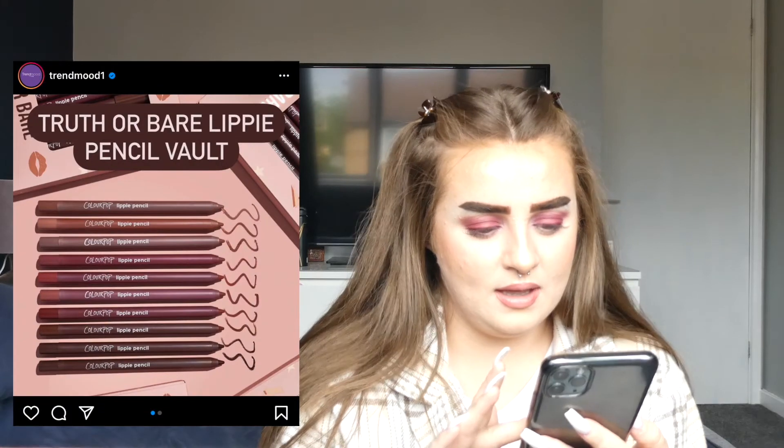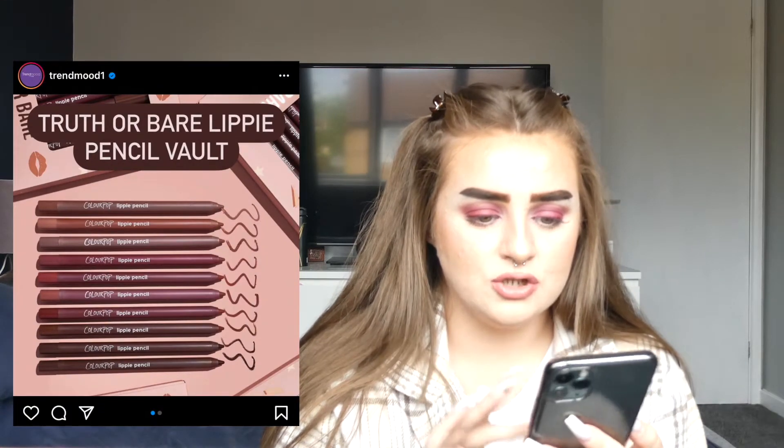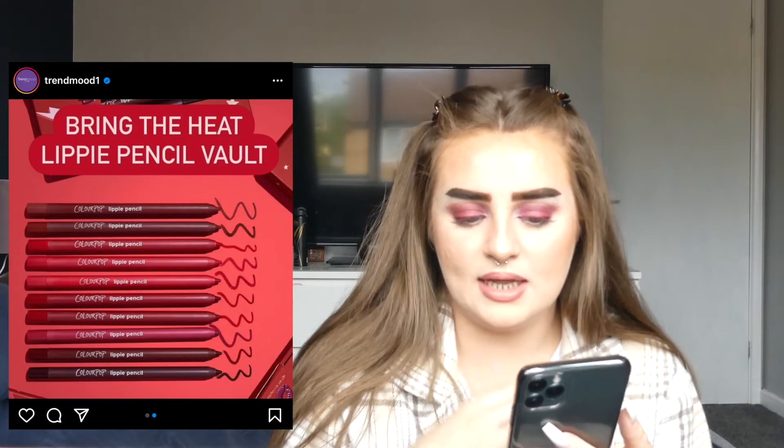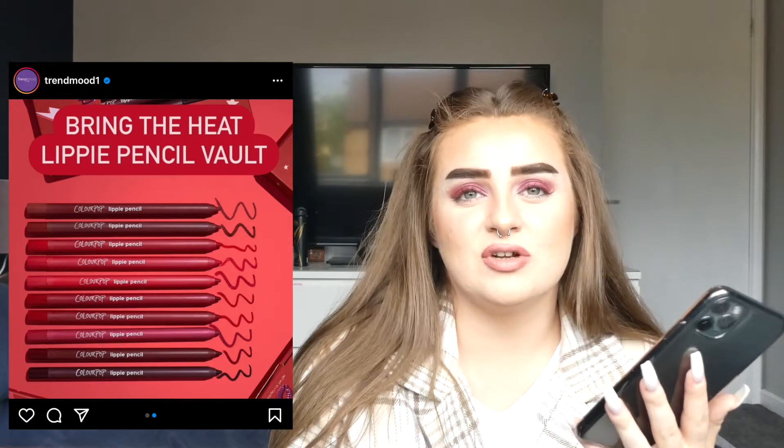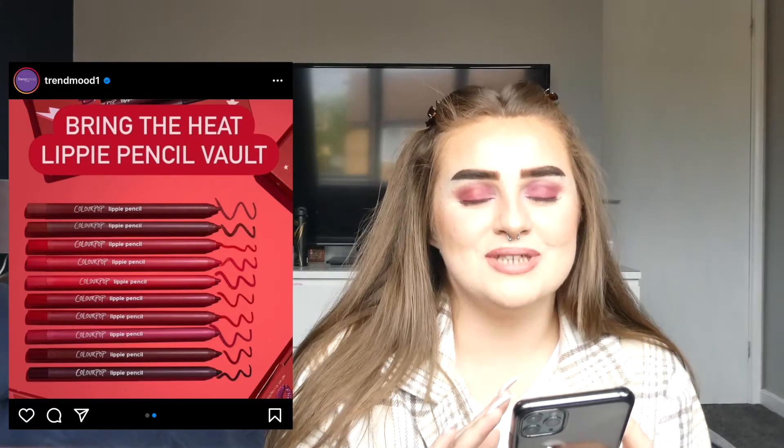ColourPop are coming out with a bare lippy pencil vault. These look so nice — two new lippy pencil sets at $28 each. There's a nude/browns one and a brighter red one, and they're honestly beautiful. I feel like $28 is actually quite good. I am so tempted to do a big order from ColourPop. I have birthday money left over but I already spent some on high-end makeup. I really like the look of ColourPop products and I'll probably do a full face haul there one day.